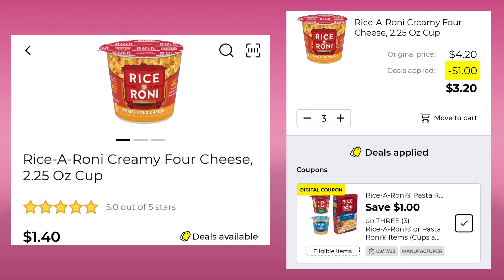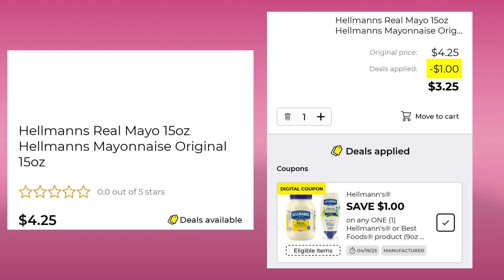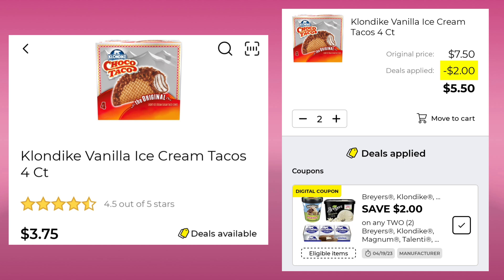The Rice-A-Roni — you want to pick up three of those. $1.40 a piece, save a dollar, pay $3.20. The Dinty Moore Beef Stew 20 ounce is $3.45. We have a $1.00 digital, so your final cost would be $2.45. The Hellmann's Real Mayonnaise — this is a 15 ounce — it's $4.25. Save a dollar, pay $3.25. Next up we have the Klondike Vanilla Ice Cream Tacos — they're a four count at $3.75. You've got to pick up two; you'll save $2.00 and pay $5.50 for both.